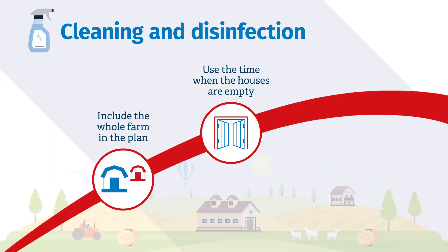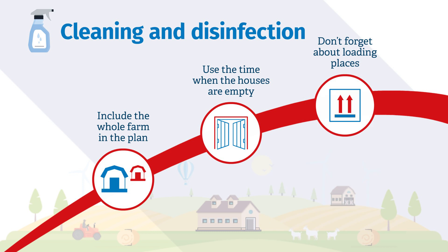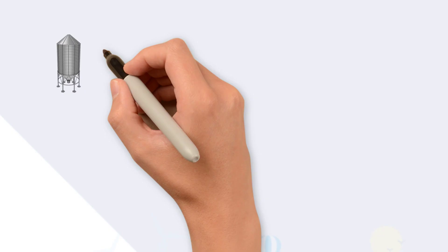Seek professional advice to develop a thorough cleaning and disinfection protocol, regularly assess its effectiveness and keep activity records.